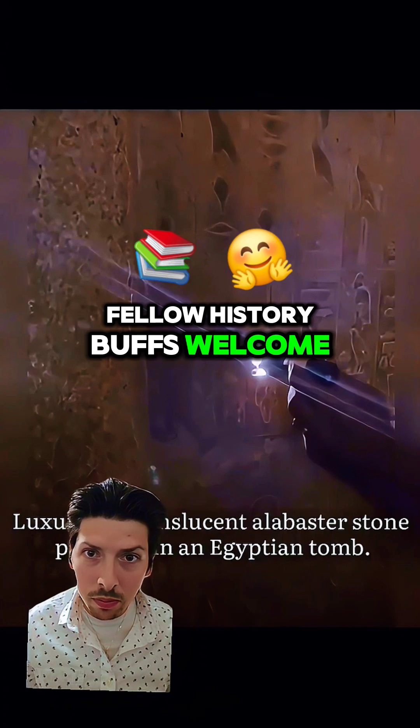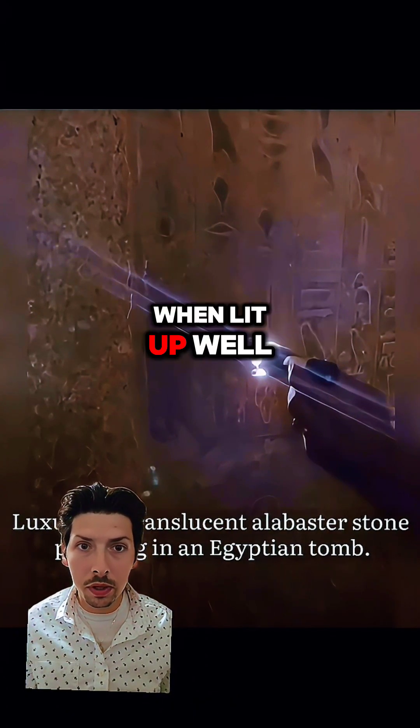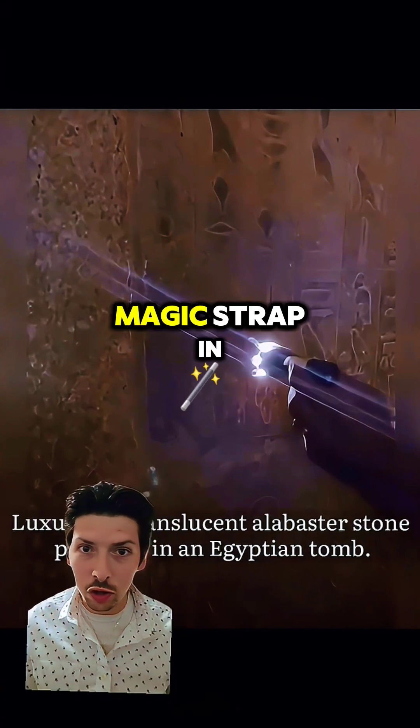Hey DeusFam and fellow history buffs, welcome! Have you ever wondered why Egyptian hieroglyphics seem to come alive when lit up? Well, we're going to find out right now. Let's dive into the science behind this ancient magic. Strap in!